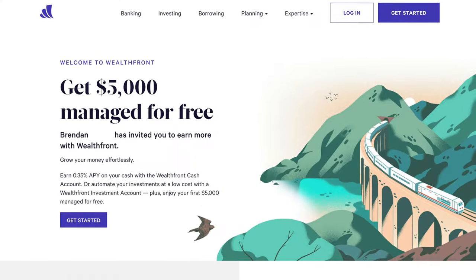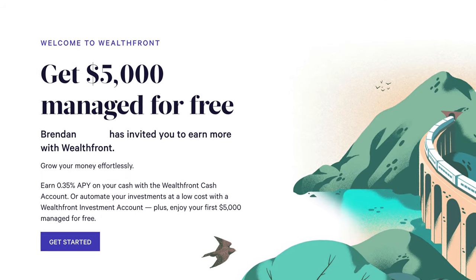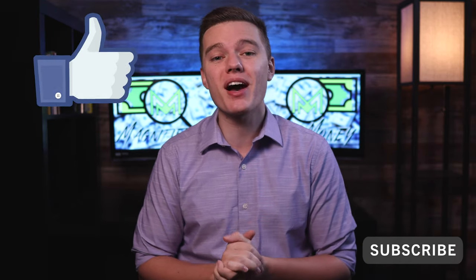Let me know what you think of the Wealthfront investing platform down in the comments section below. And remember, if you do want to give this platform a shot and get your first $5,000 worth of investments managed for free, be sure to use that link down in the description below so that your first $5,000 management fee is 0%. If you did enjoy this content, make sure you hit the like button, subscribe to the channel, and share this video with someone who would get value out of it as well. Thank you so much for your time — take it easy, and I'll see you in the next one.